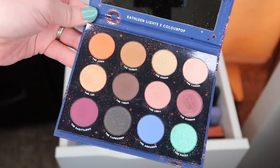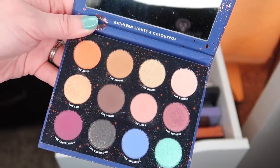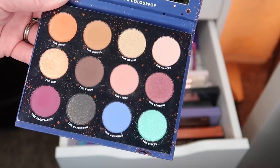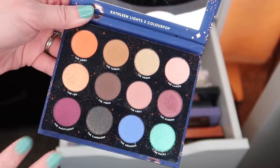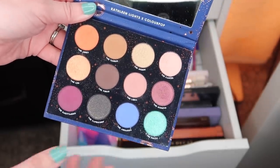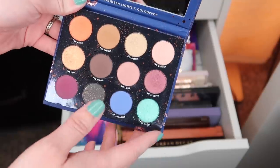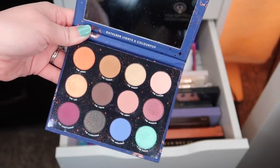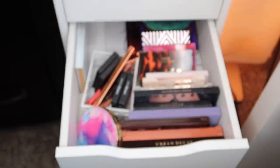I think I'm going to bring in the ColourPop Kathleen Lights Zodiac Palette. I feel like I need some more color — the two palettes I just chose are very neutral, so I want something with a bit more color to it. We've got some purpley-pink shades in here, a fiery orange-red shade, and a couple of blues down here. I think this is going to be a good addition to the palettes I've already pulled in. That's going to do it for palettes.